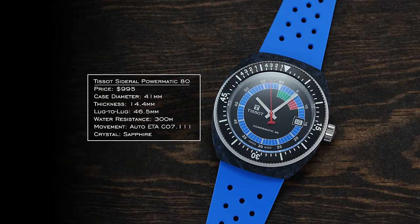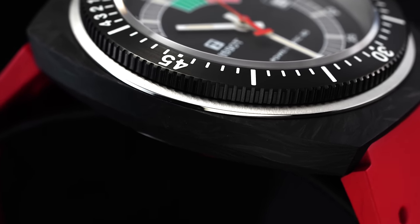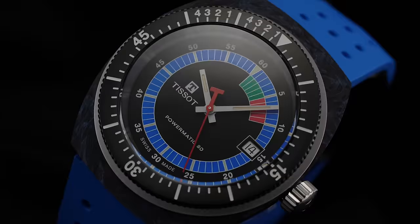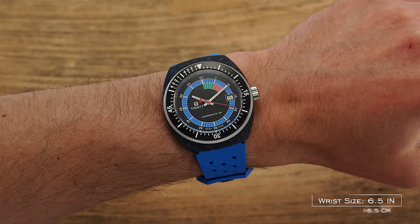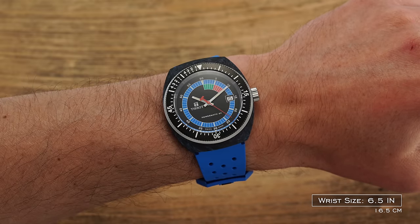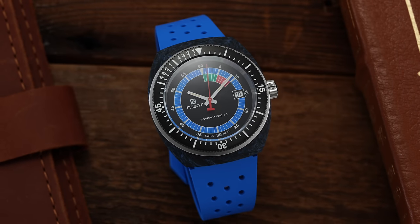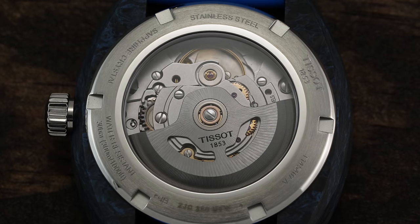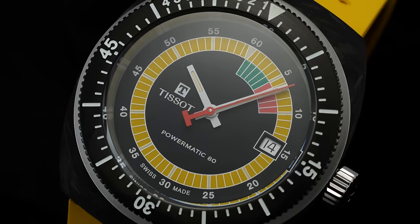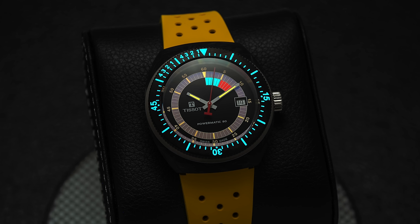For the beater watch in this collection, we have the Tissot Sideral — I actually have one on my wrist right now. This is a watch made of forged carbon, probably the most attainable forged carbon watch I can think of — I can't think of another under $1,000 with this case material. The blue option has fuses of blue within the case. It looks back to Tissot's early 1970s archive where this collection took off. Specs are solid: 300 meters of water resistance, 41mm case, very lightweight. The loom on this thing is exceptional — probably one of the best I've ever seen.